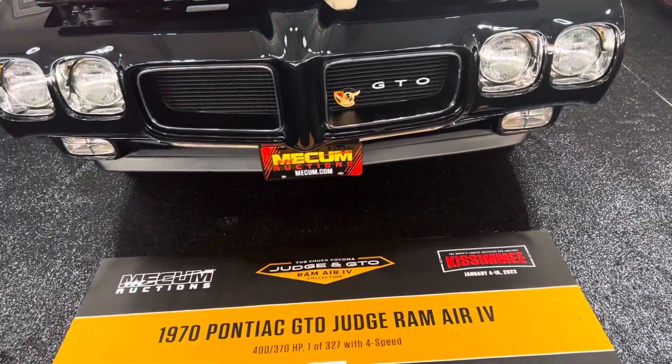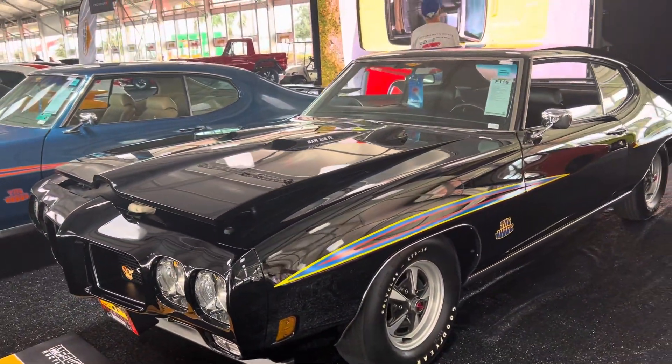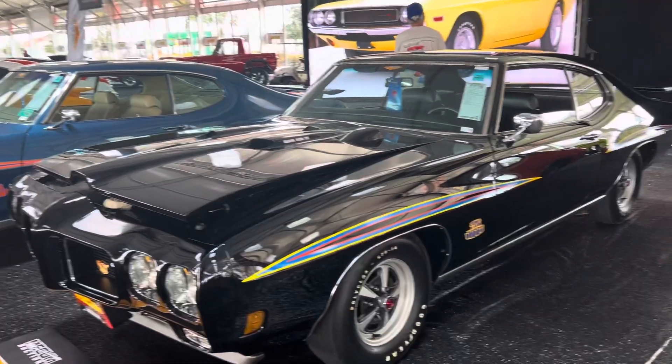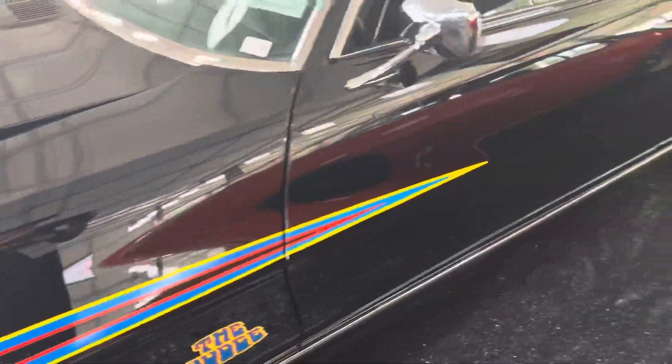Another '70 Ram Air, one of 327 with a four-speed. Love the black, love the color of the stripes. This is my favorite Judge right here — I'd take it over the orange. I love this color combination on these Judges.